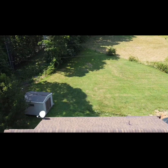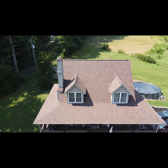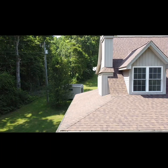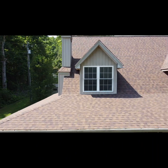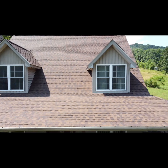This roof is located in Fletcher and was damaged during the May hailstorm. The homeowners chose to use the burnt sienna shingle color. We used the CertainTeed Landmark shingle on this roof installation.